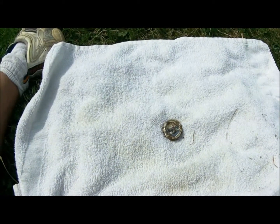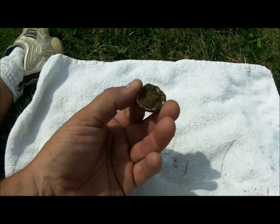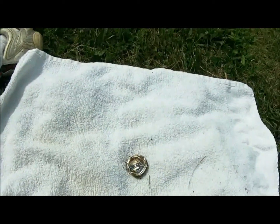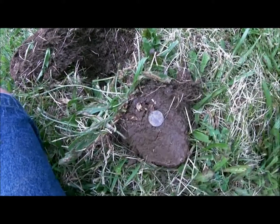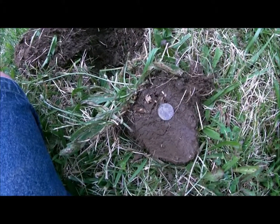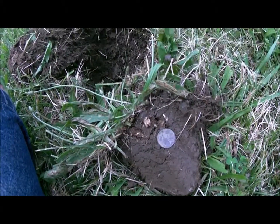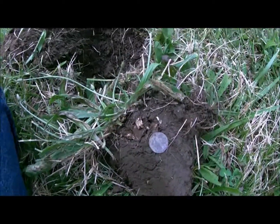Not even two minutes in, first find of the day — a Pepsi cap. Oh well, on to the next. And the actual first find of the day is a 2000 or 2001 Lincoln Memorial Penny — I can't make out the last number clearly. Into the fine pocket it goes. Moving on.